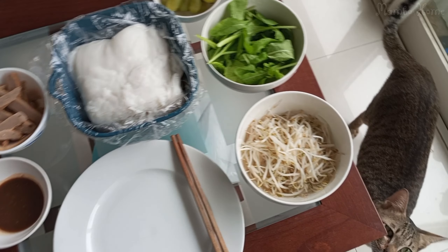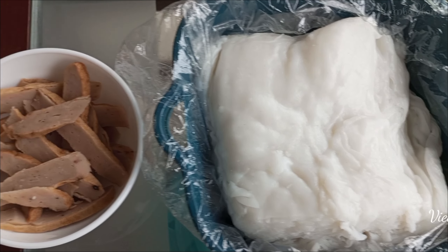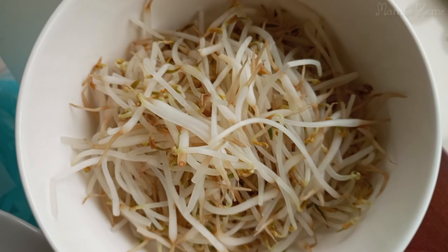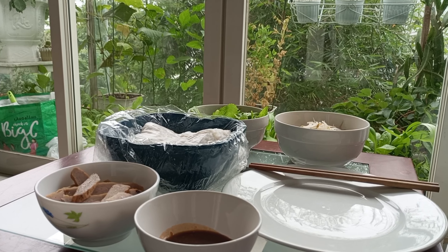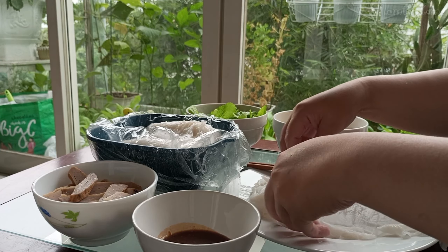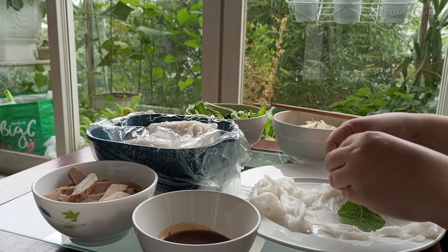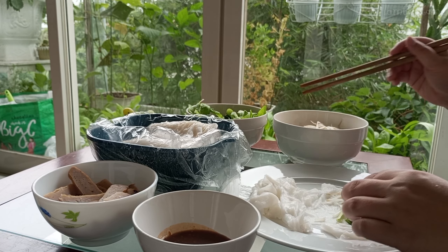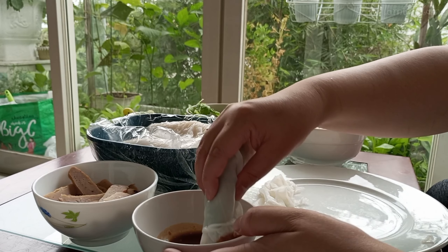For this food today I will eat it with mắm nêm, a Vietnamese fermented anchovy sauce. It's made from mackerel fish and it's very good. Fish sauce is already fairly strong, but Vietnamese fermented anchovy sauce is a whole different level of stink. This is how you eat this food: you take a piece of bánh ướt, put the vegetable in the middle, add the bean sprouts and the fish cake, wrap it like a roll, and dip it in the sauce.